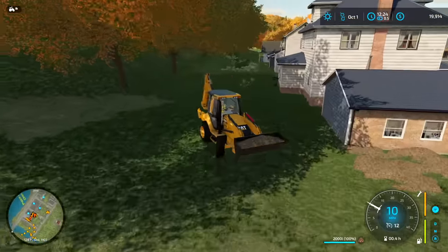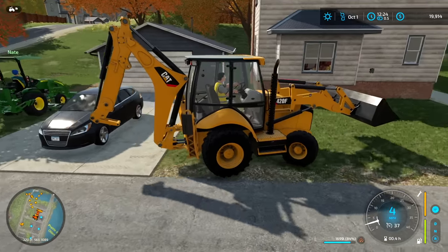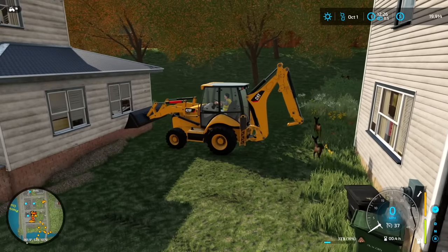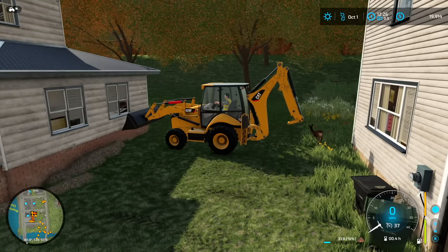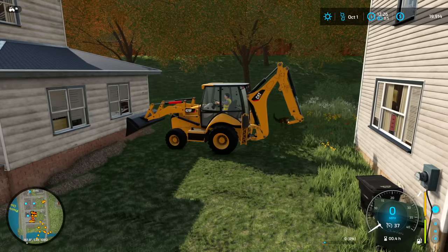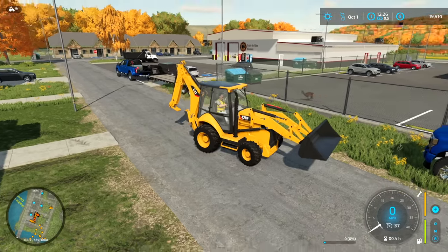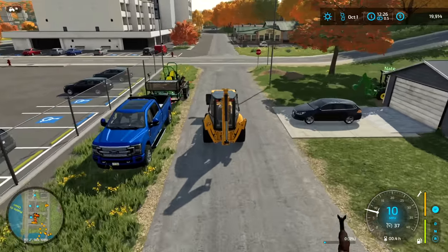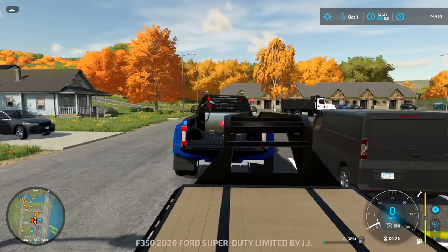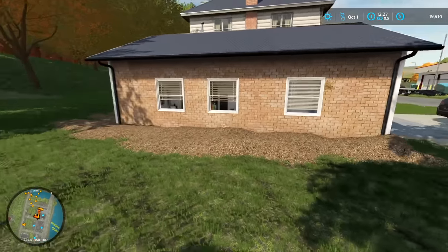Nate dumps the mulch pile in the corner, then we scoop it up and spread it around the house. I'm working on the front yard with the backhoe, dumping a little mulch at a time - they just want a little bit out front, so we don't want to be too aggressive with it. There's a deer just running circles around me right now - never seen this in farm sim before, they're just chasing each other through the property. Nate finishes up the last of the mulch - front yard is all mulched and looking good. Job well done.